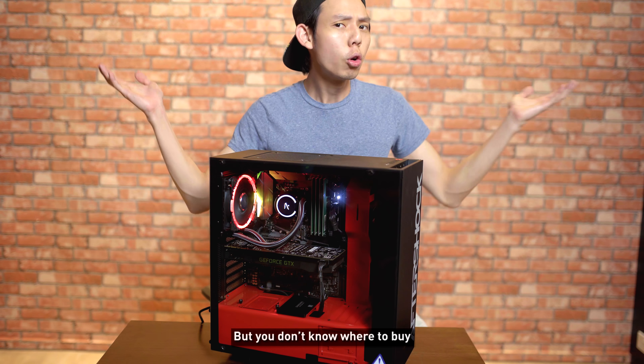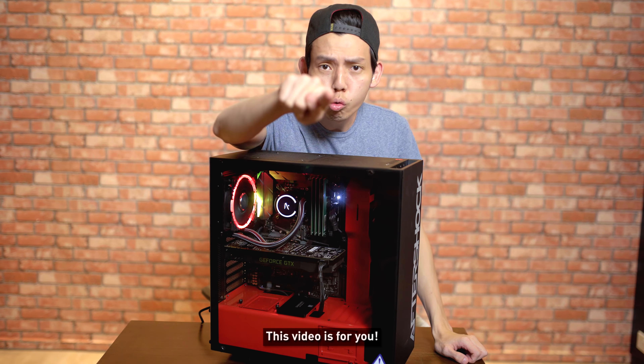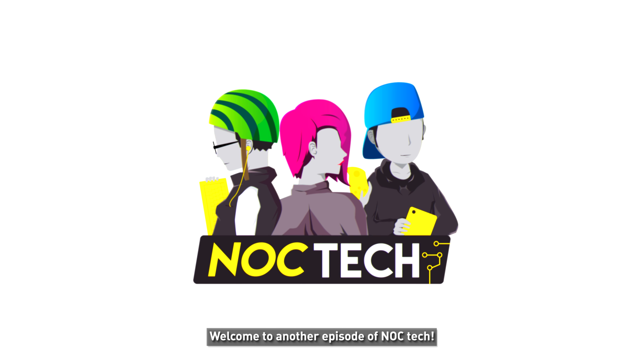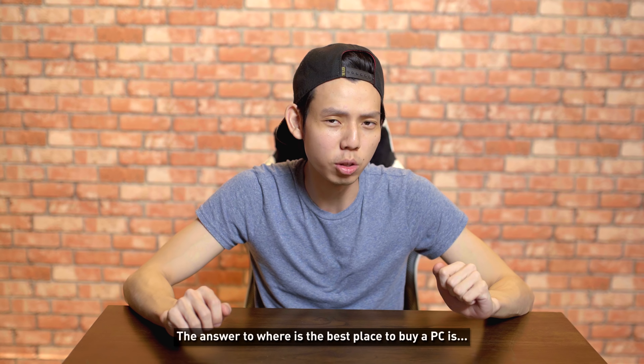So you want to buy a PC but you don't know where to buy — well this video is for you. Welcome to another episode of NOC Tech — the answer to where is the best place to buy a PC.